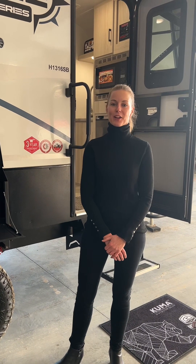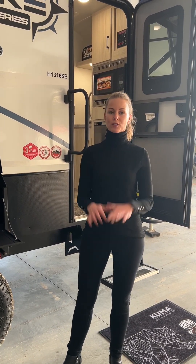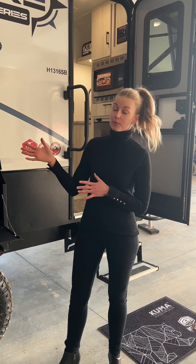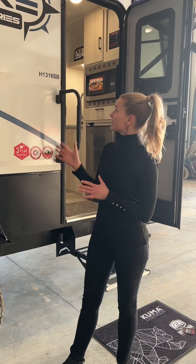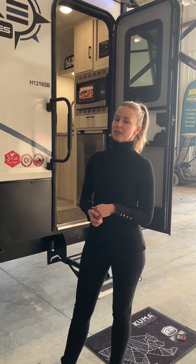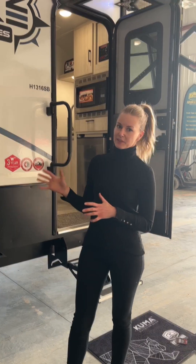Hey guys, Eva RV here from Arcan RV. We are doing Winnebago week here at the dealership and we wanted to walk you through the different towables that we have here, starting with the very smallest to the very biggest at the end of the week. This is our Hike 100 series, the 1316 SB. We have four different floor plans but I'm going to show you my favorite, which is the SB.